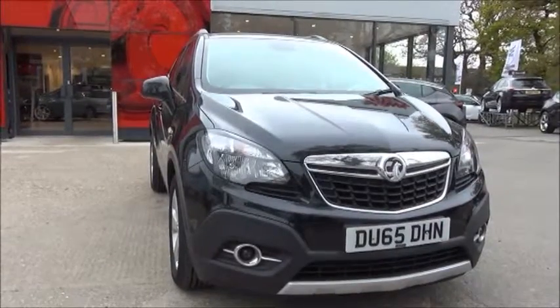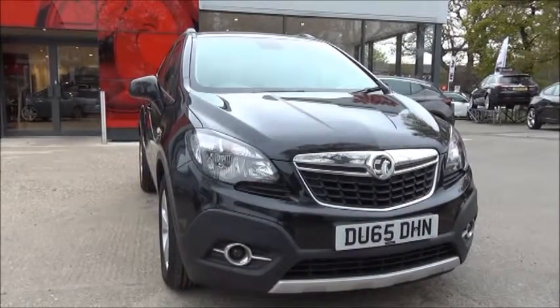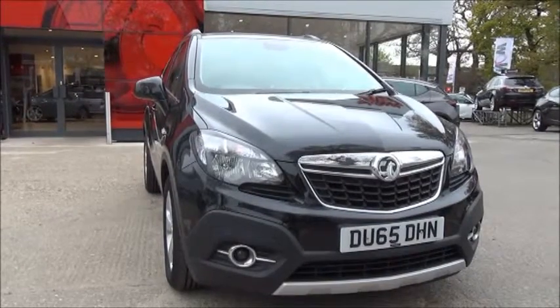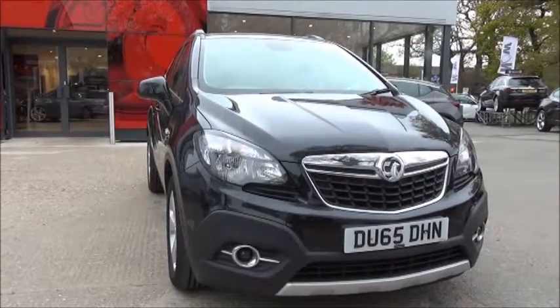This vehicle is a demonstrator, and that mileage will increase. The Mokka is an insurance group of 14. She has a CO2 figure of 109, which equates to a road fund licence fee of £20 a year.